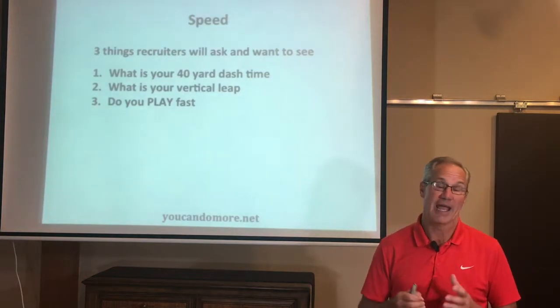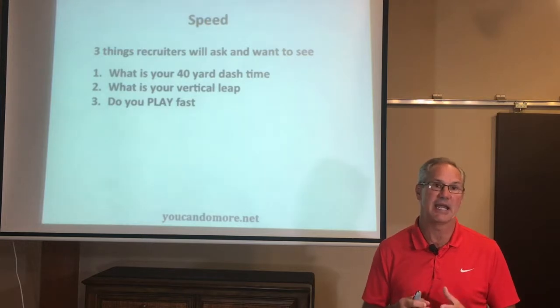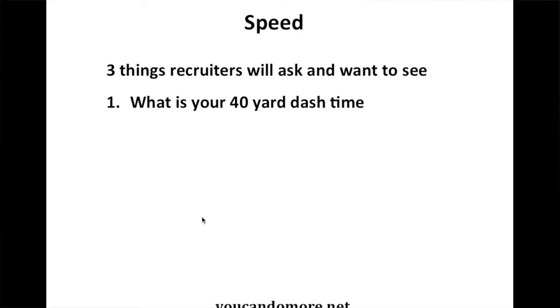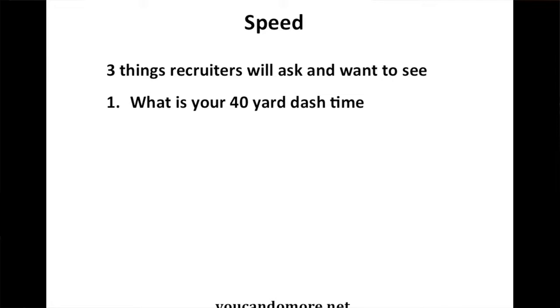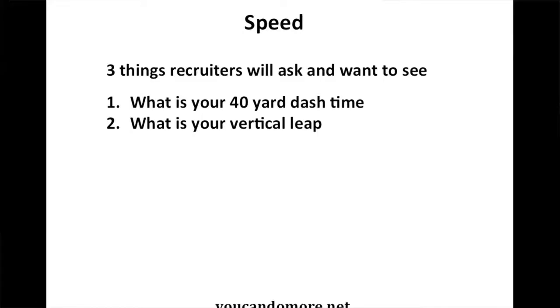College coaches will look for, and they're going to ask about, three things in regards to speed and explosion. The first is: what's your 40-yard dash time, or it might be a 60-yard dash time. Second: what's your vertical leap? And third: does your speed show up on the field — in other words, do you play fast?